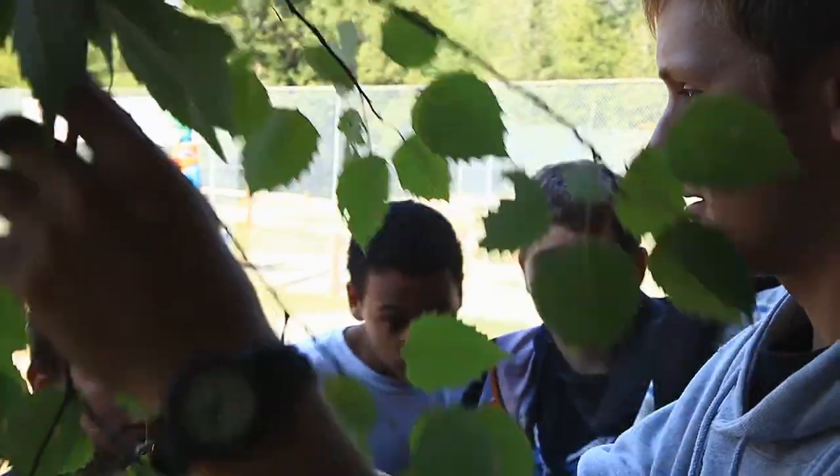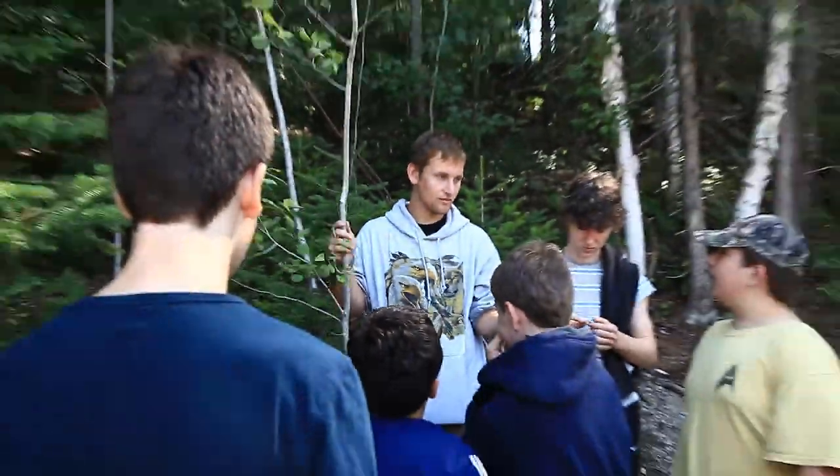Once we find the other one, we'll show you a comparison. I'll bring a leaf with this. What's the other name, guys? Trembling aspen.